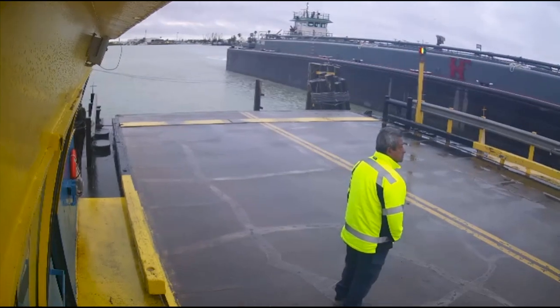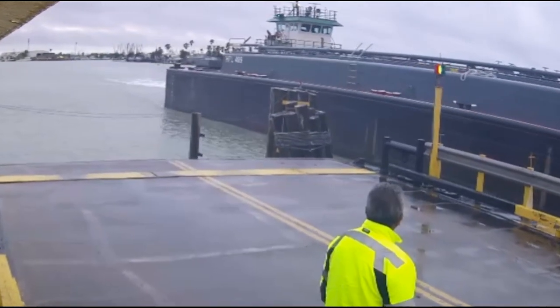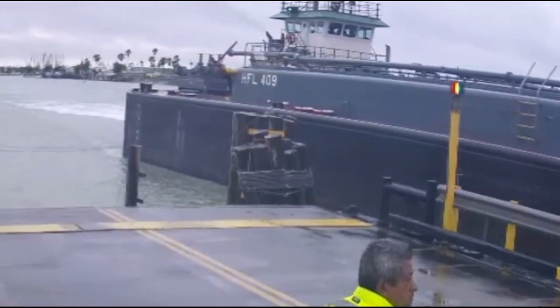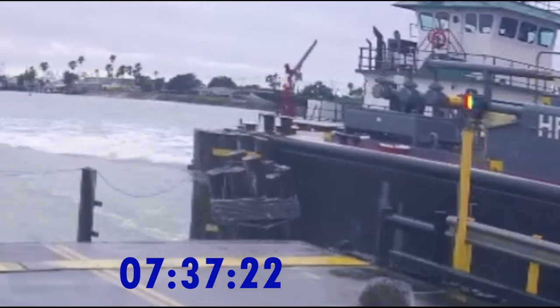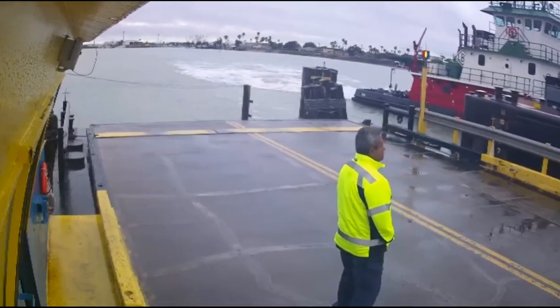Switching back to normal speed. Watch right here as the CJ Boyne pushes the piling to the side. Now we're going to switch cameras and watch the CJ Boyne tear up the ramps.